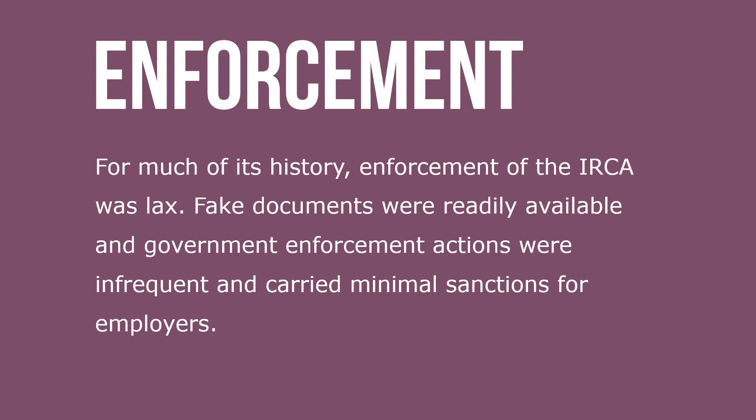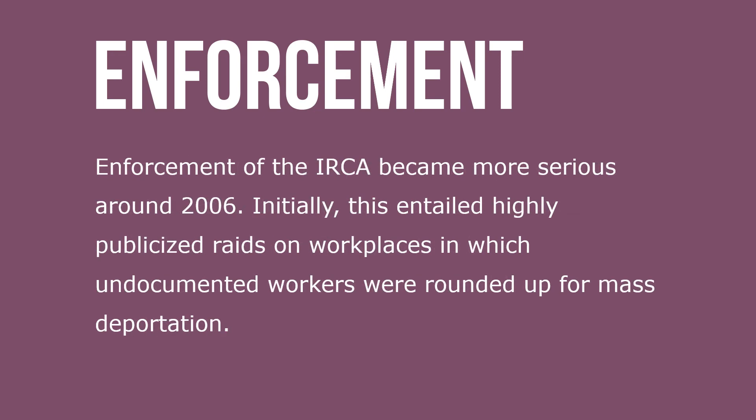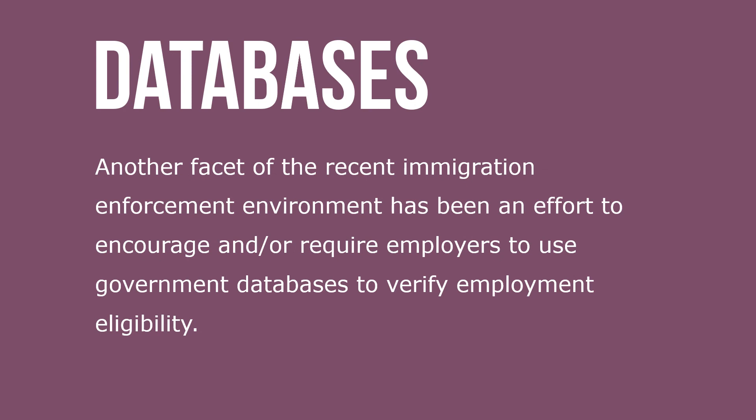For much of its history, enforcement of the Immigration Reform and Control Act has been lax. Fake documents were readily available and government enforcement actions were infrequent and carried minimal sanctions for employers. Enforcement of the Act became more serious around 2006. Initially, this entailed highly publicized raids on workplaces in which undocumented workers were rounded up for mass deportation. Another facet of the recent immigration enforcement environment has been an effort to encourage and require employers to use government databases to verify employment eligibility.